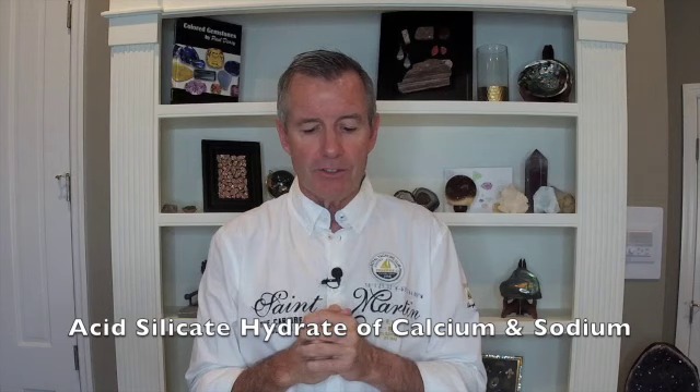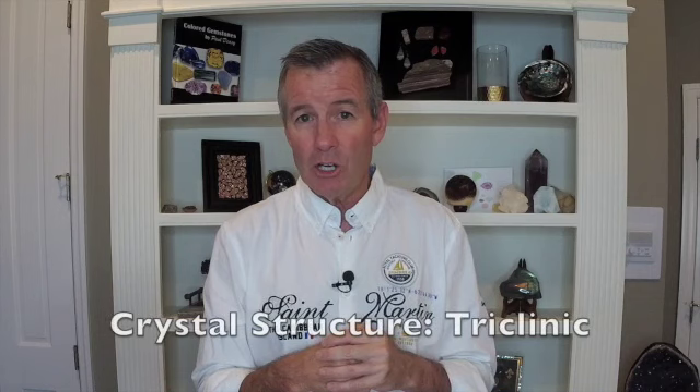As is my custom, let's look at the physical and chemical attributes of larimar. The chemical composition is an acid silicate hydrate of calcium and sodium — though in the Dominican Republic version, that calcium is replaced by copper, producing the blue color. The crystal structure is triclinic, which applies to pectolite whether it's the larimar version or not.